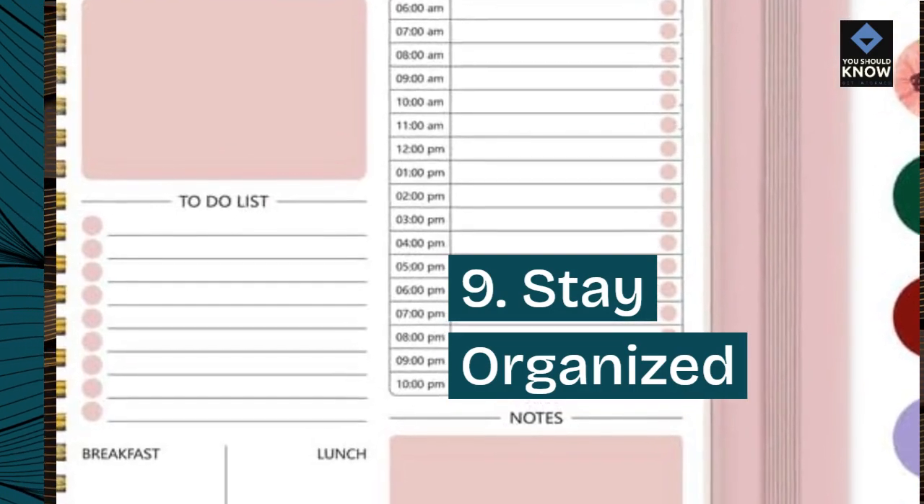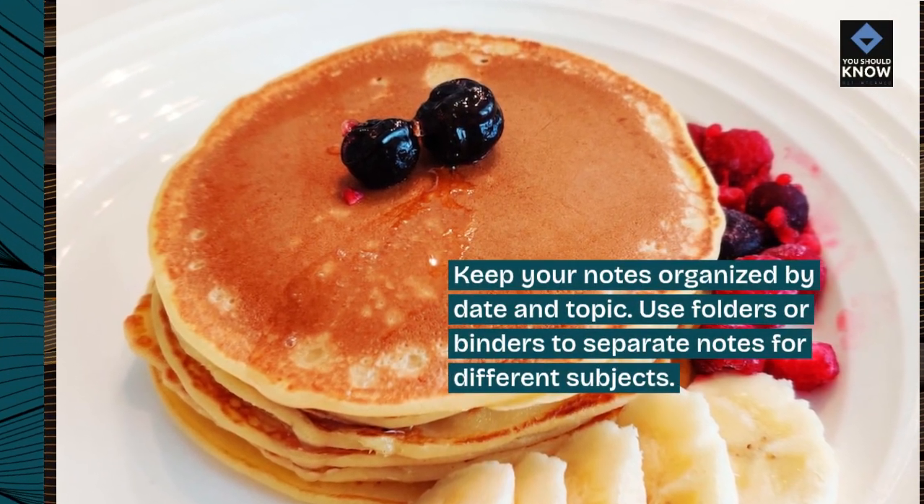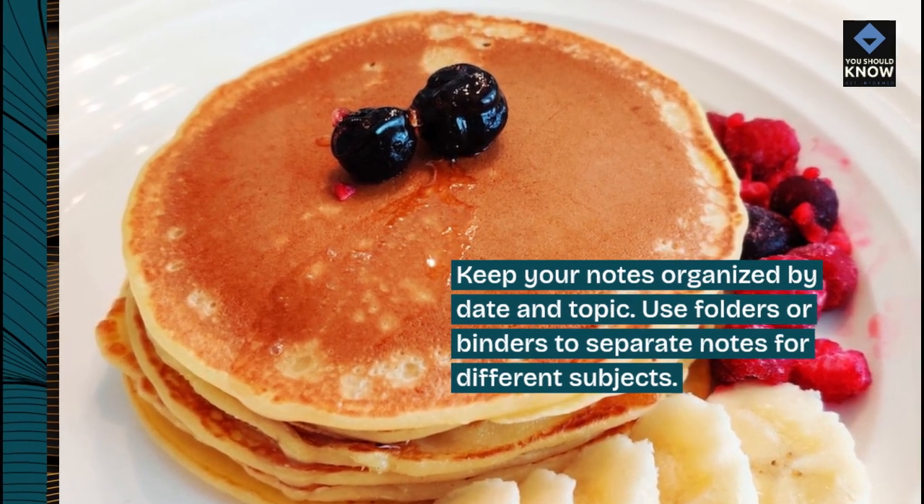Tip 9: Stay organized. Keep your notes organized by date and topic. Use folders or binders to separate notes for different subjects.